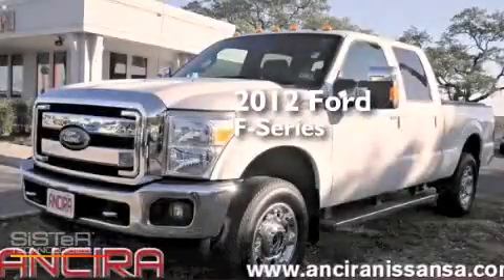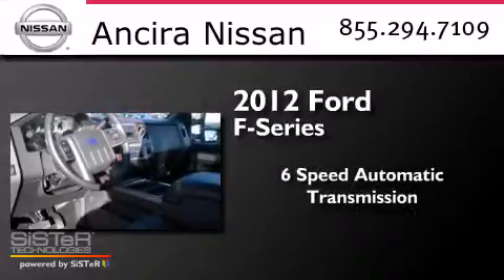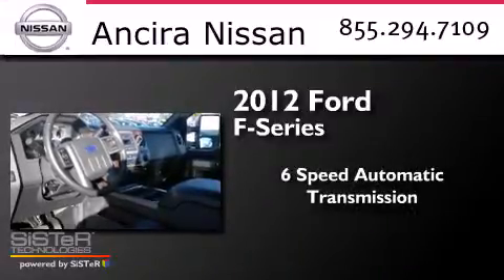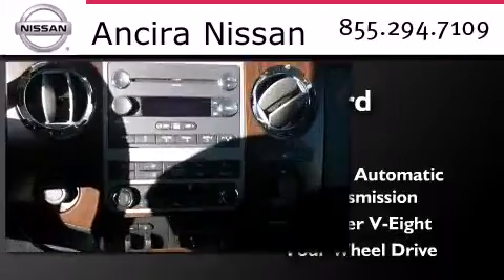This is a 2012 Ford F-Series. This truck has a 6-speed automatic transmission, a 6.2-liter V8, and the added capability of 4-wheel drive.